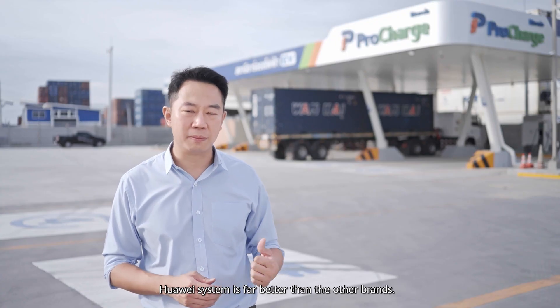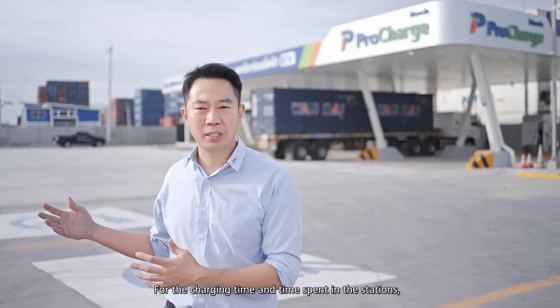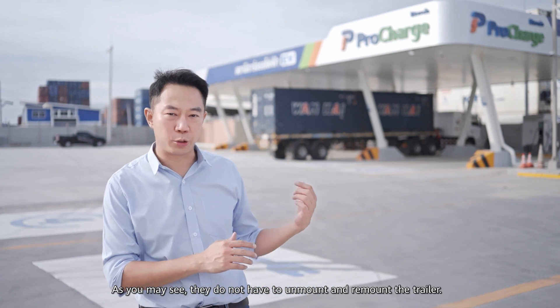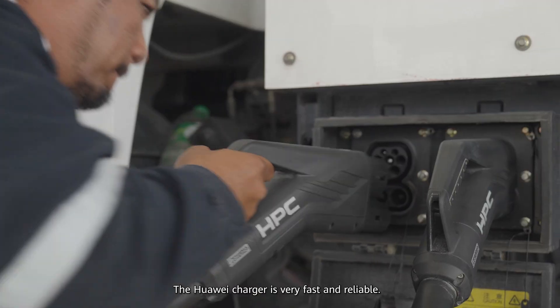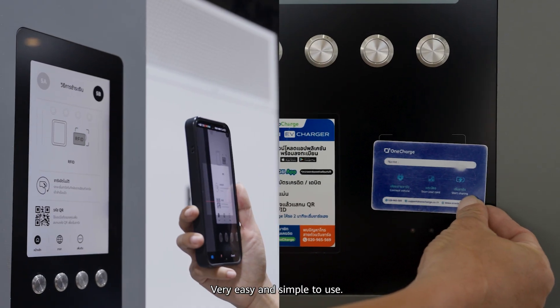Huawei's system is far beyond, far better than the other brands. For the charging time and time spent at the station, customers are impressed. They can just come — they do not have to unmount and remount the trailer. Huawei charger is very fast and reliable. They just plug in, tap, and boom, finish. Very easy, very simple to use.